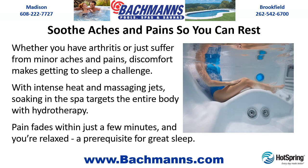Soothe aches and pains so you can rest. Whether you have arthritis or just suffer from minor aches and pains, discomfort makes getting to sleep a challenge. With intense heat and massaging jets, soaking in the spa targets the entire body with hydrotherapy. Pain fades within just a few minutes and you're relaxed — a prerequisite for great sleep.